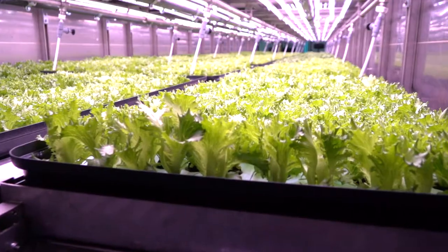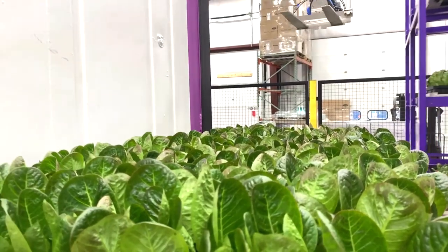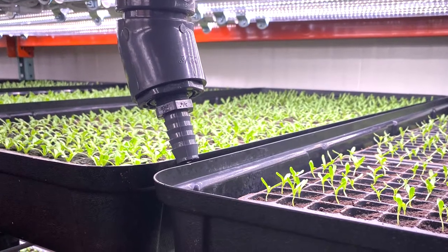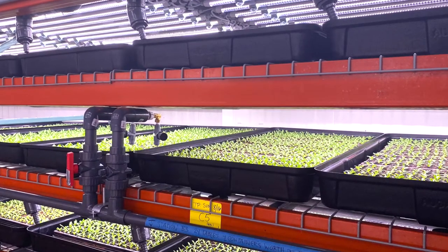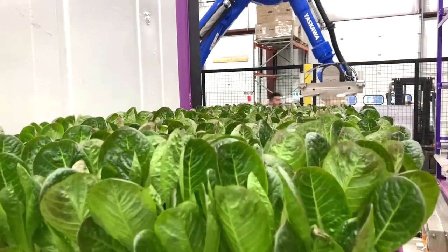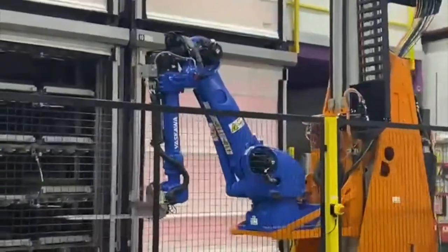Recently, our campus executive chef Jonathan Hunt and dietician Lauren Cohen toured the Hamilton, Ohio company. This 10-level facility in Hamilton, Ohio can grow at least 10 million servings of leafy greens per year and is just one of several facilities in the area. 80 Acres Indoor Vertical Farm uses technology and innovation to produce a sustainable, non-pesticide alternative to regular farming.